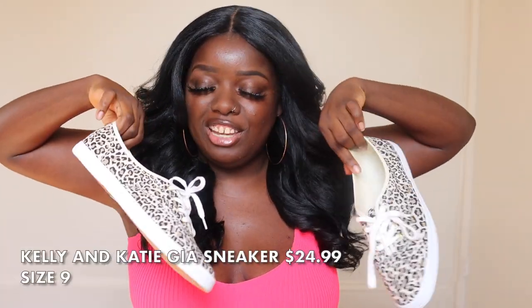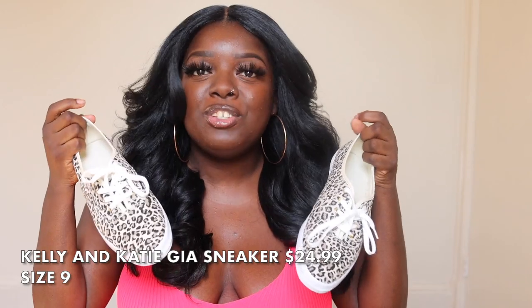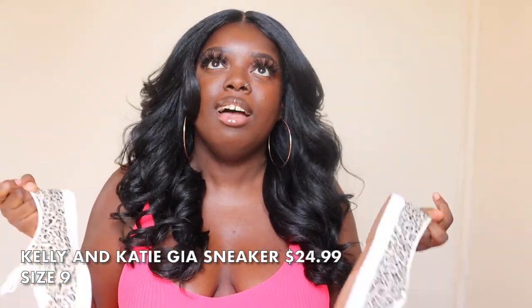I also got these super cute leopard print sneakers from DSW. The leopard print just won me over — I really love animal print, especially leopard. You throw them on and it adds a little pizzazz to your outfit. These are also a size 9. I haven't worn them out yet but I'm sure they'll be comfortable. They do feel a little bit hard when you first put them on, but I know I'm going to be rocking these a lot so I'll wear them in very easily.